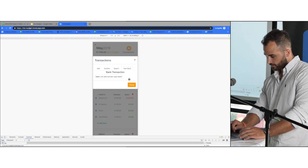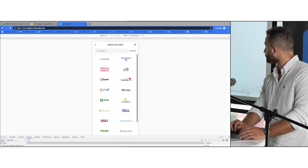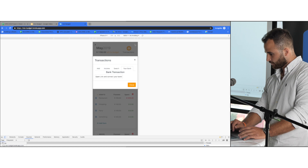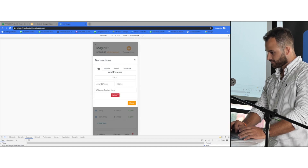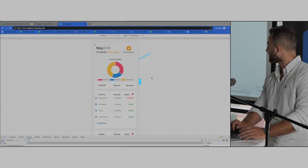Also, this is what I was talking about — you're going to be able to link your bank account. At the moment I wasn't able to integrate this just due to time constraints, but I got the UI up and running, so all I have to do is just grab the information and that would be it. But this is my Iron Budget.